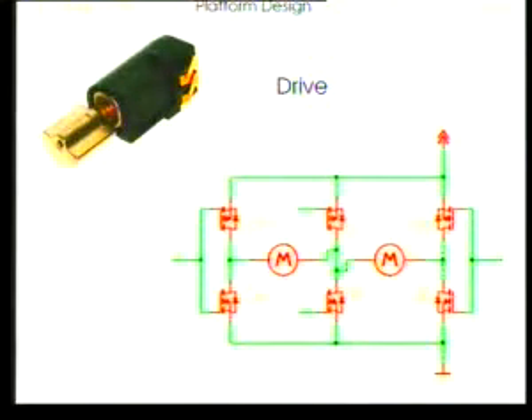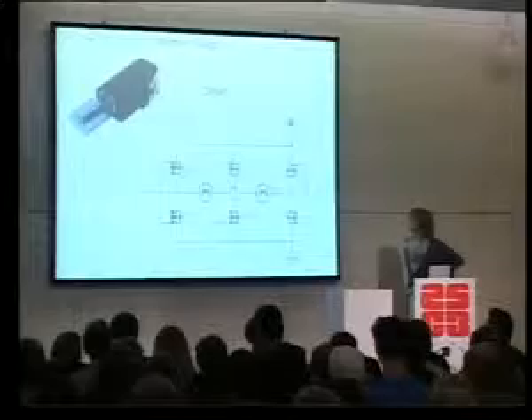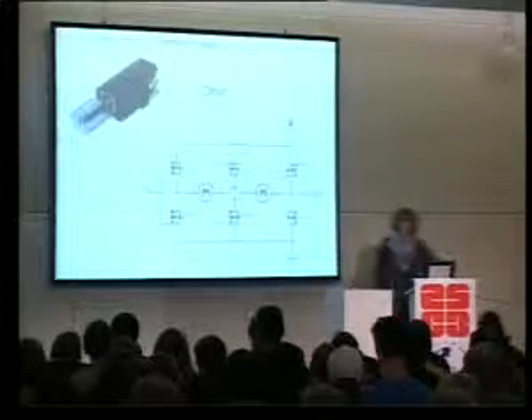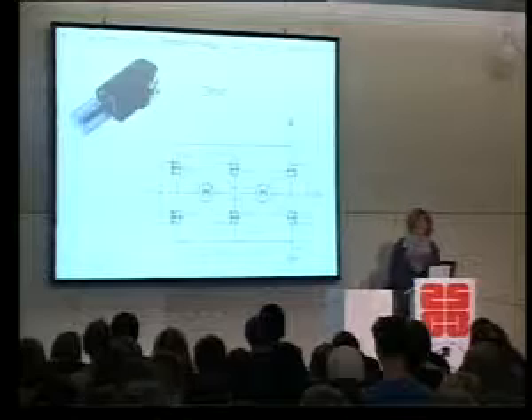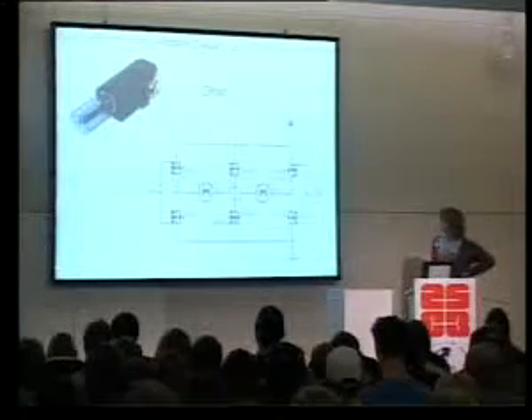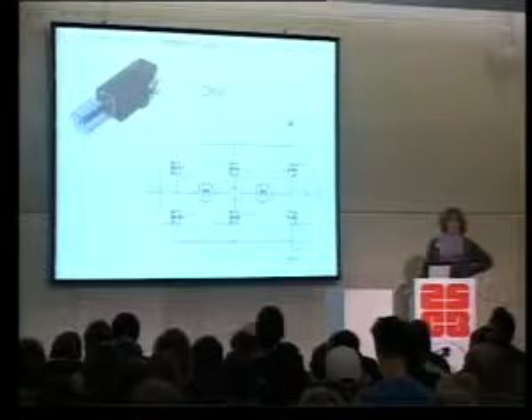This is the drive system. It uses motors typically used to vibrate mobile phones or pagers — very, very small and most importantly incredibly cheap, particularly because of the large surplus market due to the quick turnaround in bringing out new models of mobile phones. Lots of these end up in surplus, so you can pick them up for maybe a dollar each.